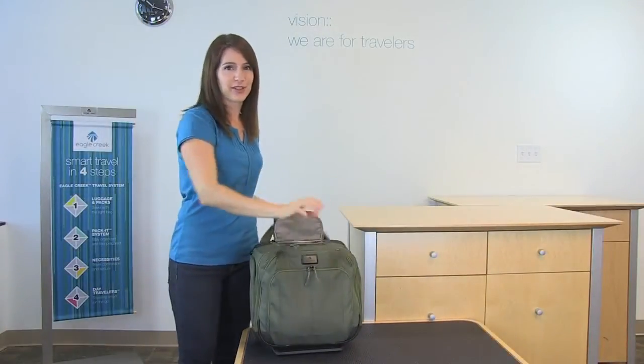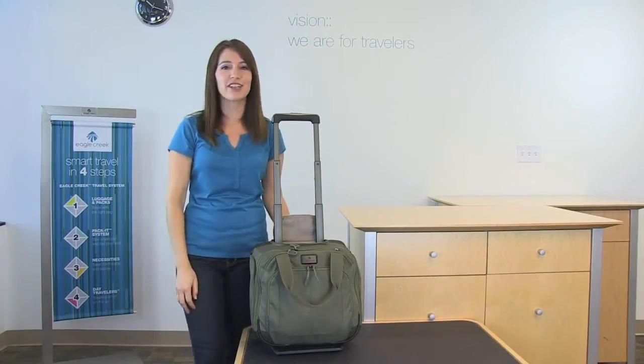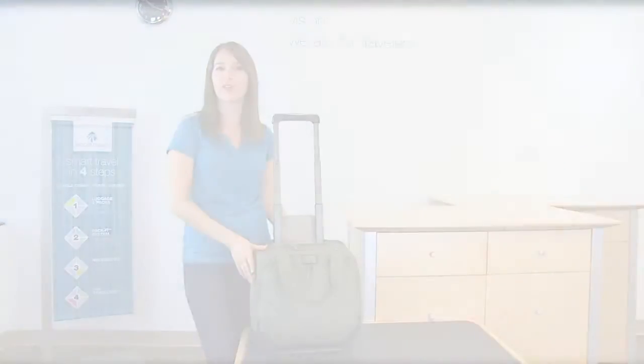The EC Adventure Wheel Tote is covered by Eagle Creek's lifetime warranty. For luggage, packing solutions, travel accessories, or your everyday bag, shop Eagle Creek.